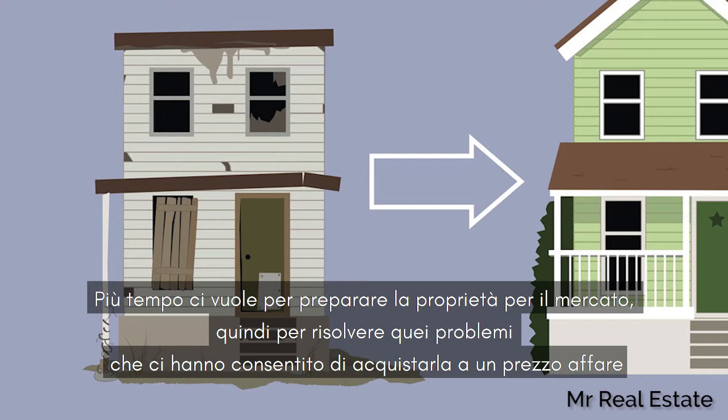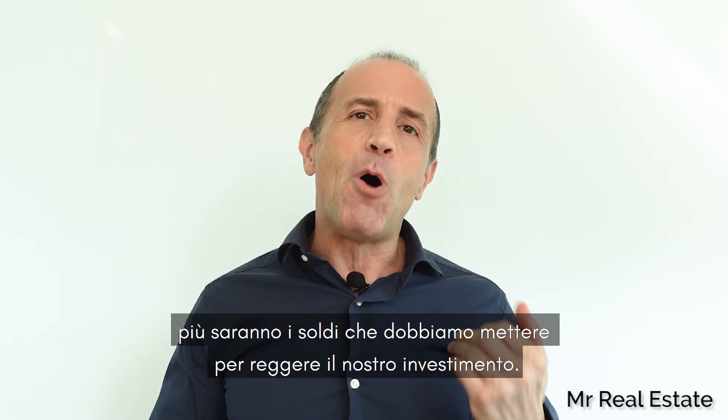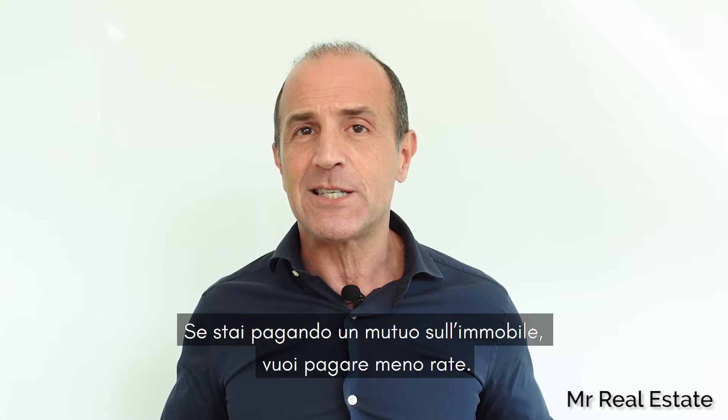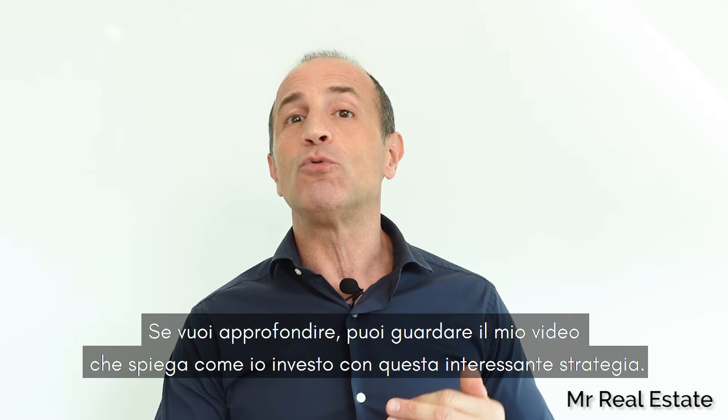The longer it takes to get the property ready for market and get it sold, the more your costs can add up. If you're paying a mortgage on the place, you want those monthly mortgage payments to be as minimal as possible. If you have paid cash, then you want your money back out for the next one. If you want to go deeper, you can watch my video dedicated to this meaningful way to invest.